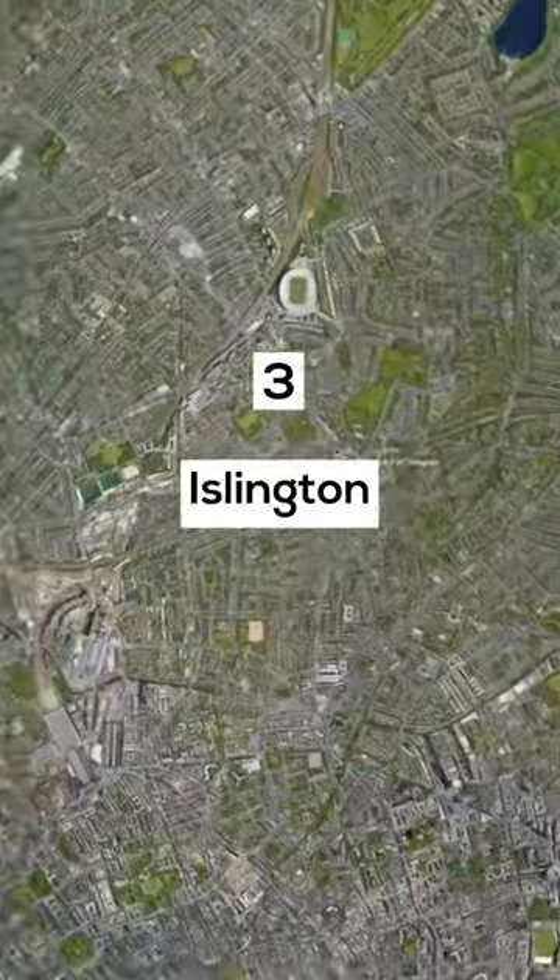Number 3: Islington. This borough offers properties for 1.64 million pounds on average.